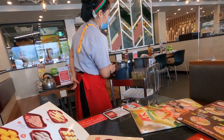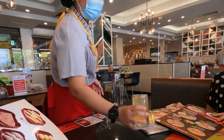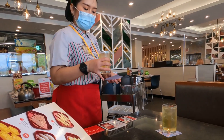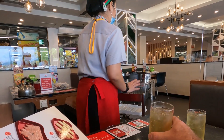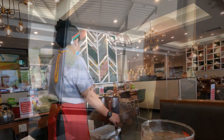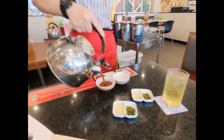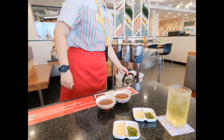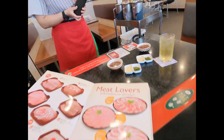Whilst you're looking at your menu you'll receive a complimentary iced tea, which is refillable — the more you drink, the more they fill. You also get the suki sauce, the sukiyaki sauce. It's quite distinctive and very pleasant, and you can also have extra garlic and chili.